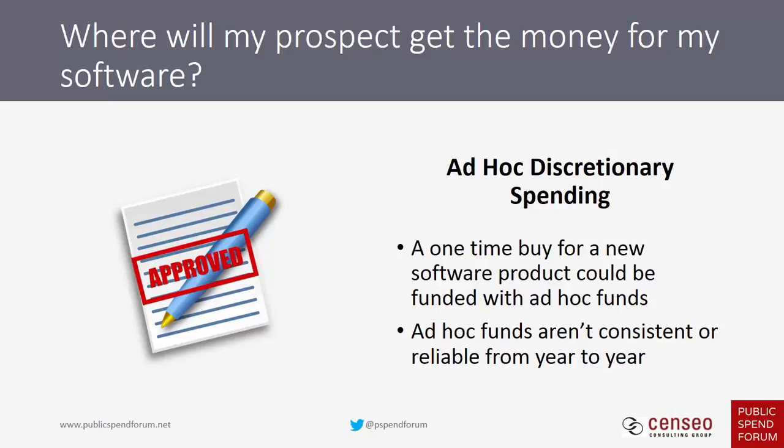There's ad hoc discretionary spending — the discretionary federal budget is nearly $500 billion across all agencies. Your target customer's agency will get a portion of this. Not every dollar is specifically earmarked by Congress; some is general ad hoc funding that agencies can spend in support of general legislative or congressional priorities. These funds can be used to buy your software license, but since they're ad hoc, you can't always count on them from year to year.